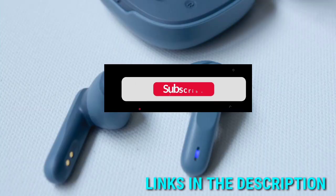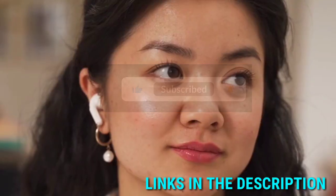All the product links are given in the description below, so make sure to check them out if you are interested. Let's get started.